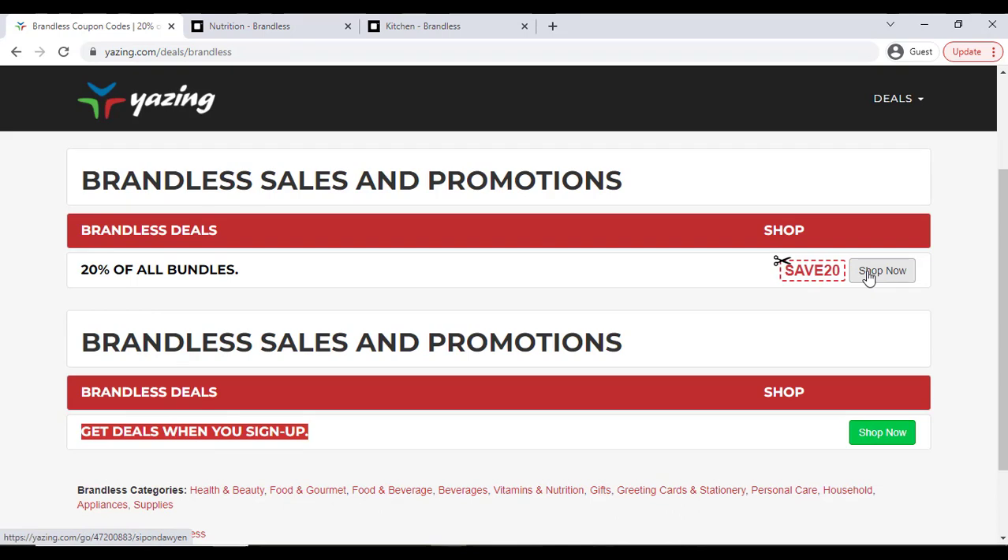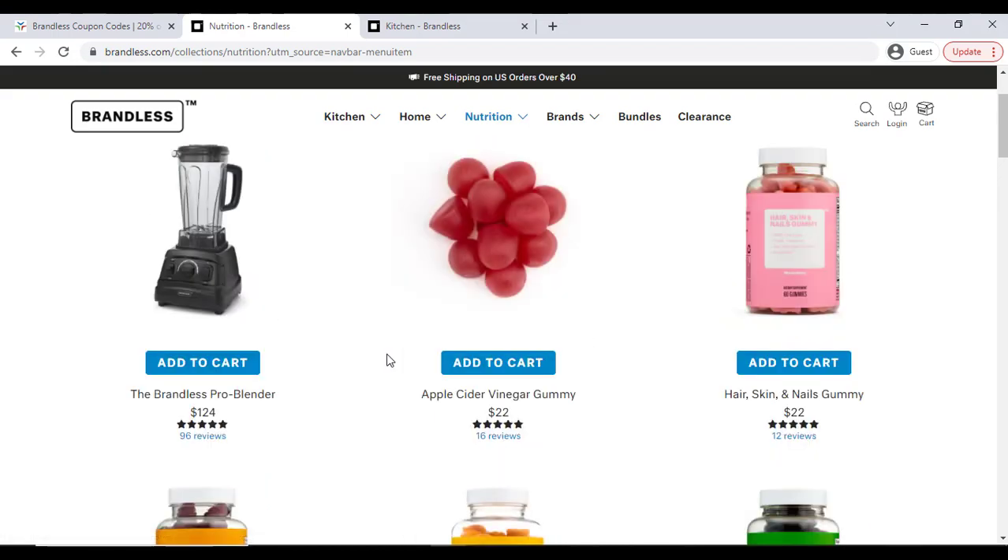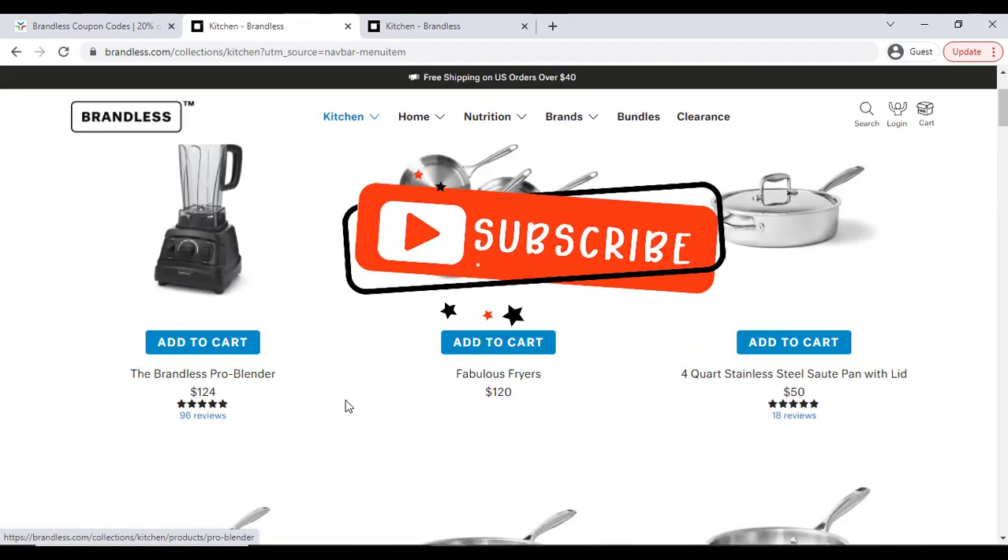I already showed you the discount and coupon which will work for you. Make sure you enjoy and save money. Subscribe to my YouTube channel for the latest updates.